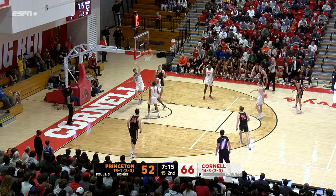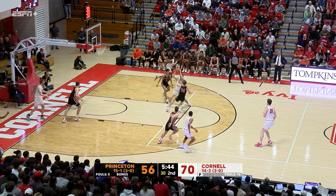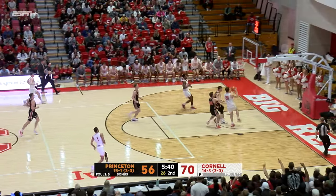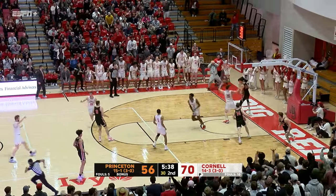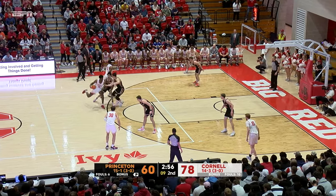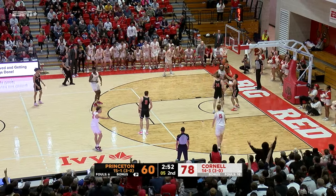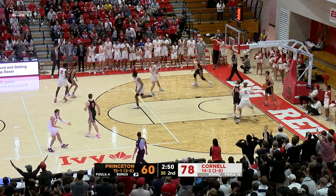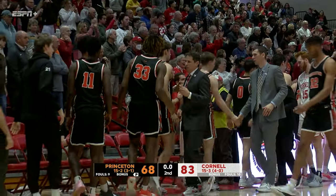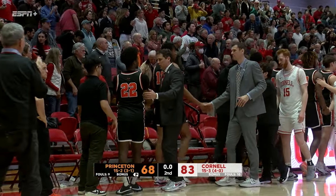Lee for Pierce, inside, gets the roll. One for six on the afternoon from three-point range — just a bizarre, bizarre afternoon. Inside, Hansen with the flush. Working the perimeter, up by 18, trying to put away Princeton. Ragland inside, all the way to the bucket. It is a massive win for the Big Red — they get to 4-0 in the Ivy League and hand Princeton their second loss of the season.